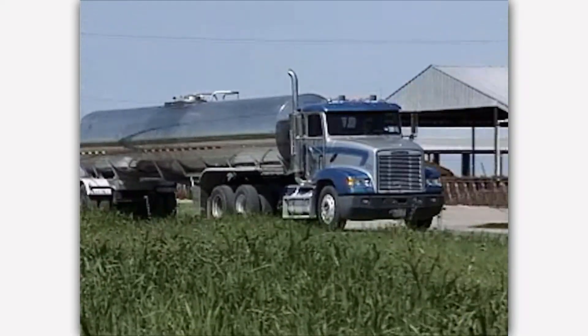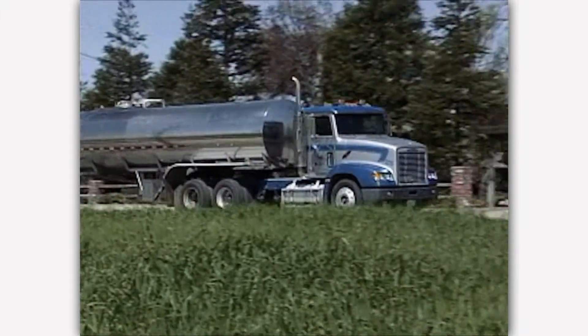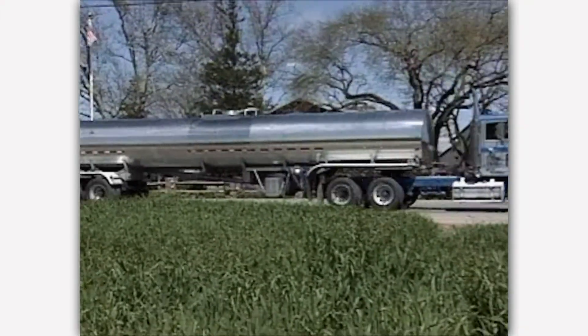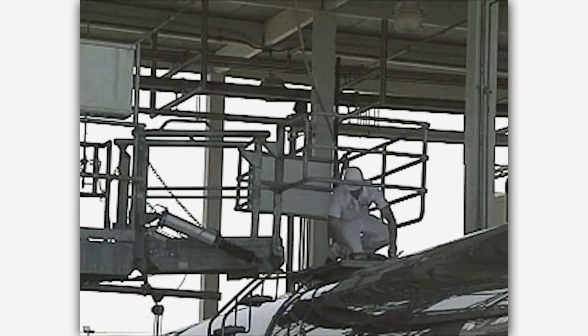The milk is loaded each day into a large truck that transports it to a processing plant. Milk is tested for safety and quality before it goes into the truck and again when it arrives at the processing plant.